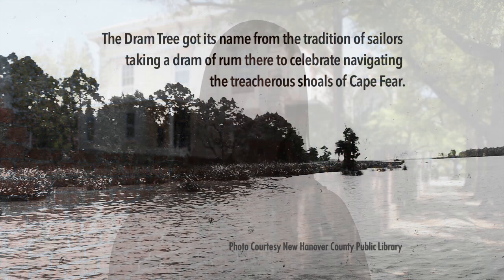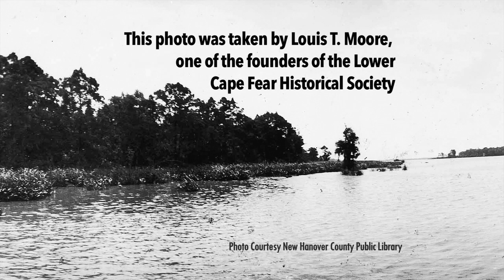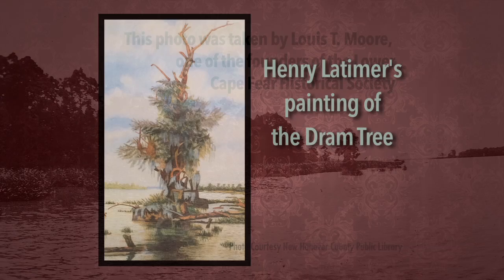There's a painting on the second floor that Henry Latimer did, dated 1918, and it's a picture of the dram tree. Most people in Wilmington have heard of the dram tree but they don't know the story behind it, and I love to tell the story. The dram tree stood 28 miles from the sea to the port of Wilmington as a two-mile marker for sailors, and unfortunately, I believe in the 1940s it was taken out when they were dredging the river by accident.